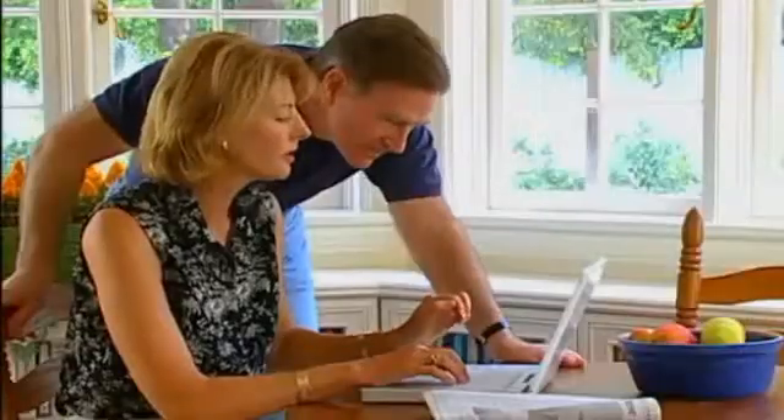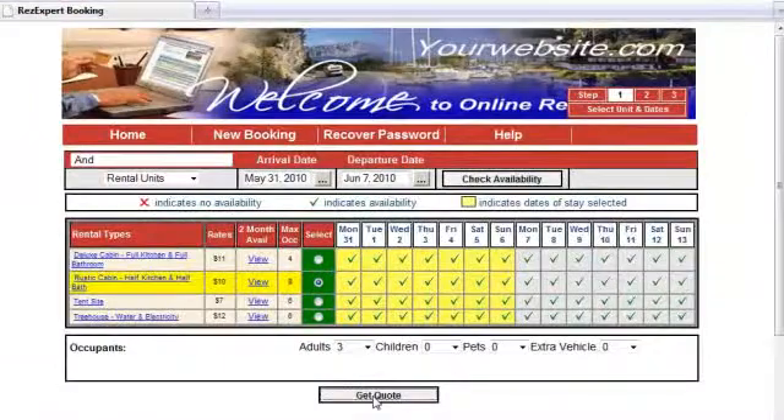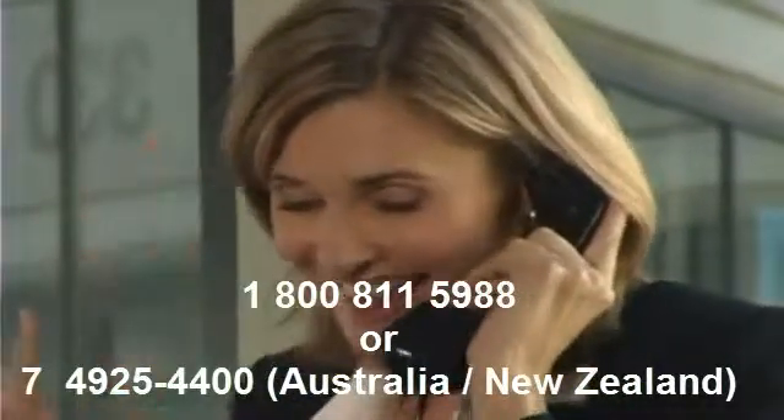Batch print owner statements at any time. Ross 2006 is the perfect solution for your condo business — connect and download online bookings directly into your front desk program. For more information, call 1-800-811-5988.